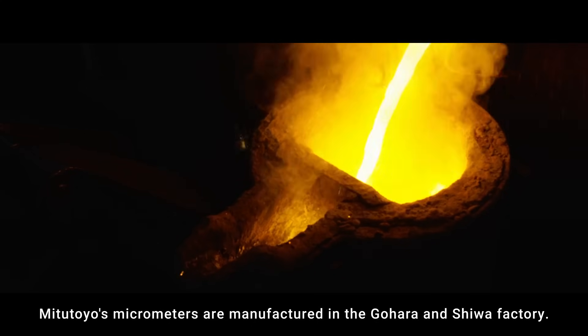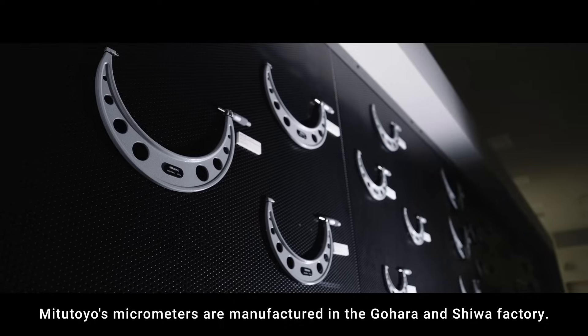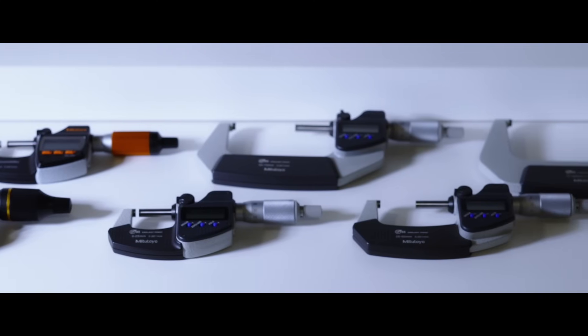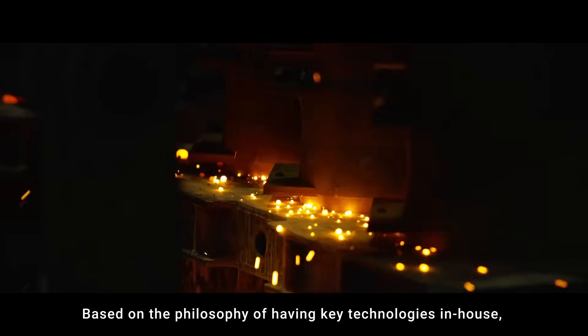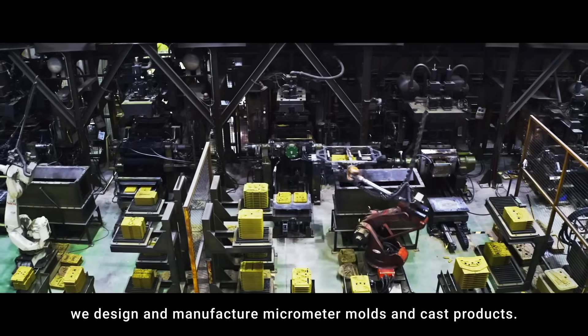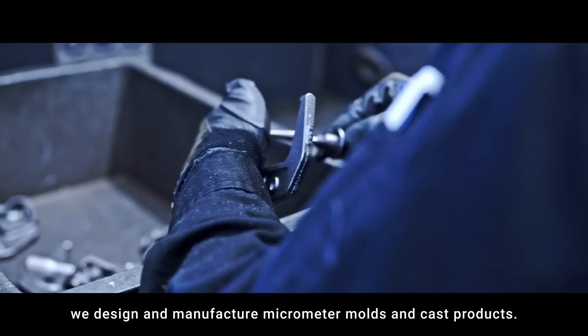Mitsutoyo's micrometers are manufactured in the Gohara and Shiwa factories. Based on the philosophy of having key technologies in-house, in the Gohara factory we design and manufacture micrometer molds and cast products.